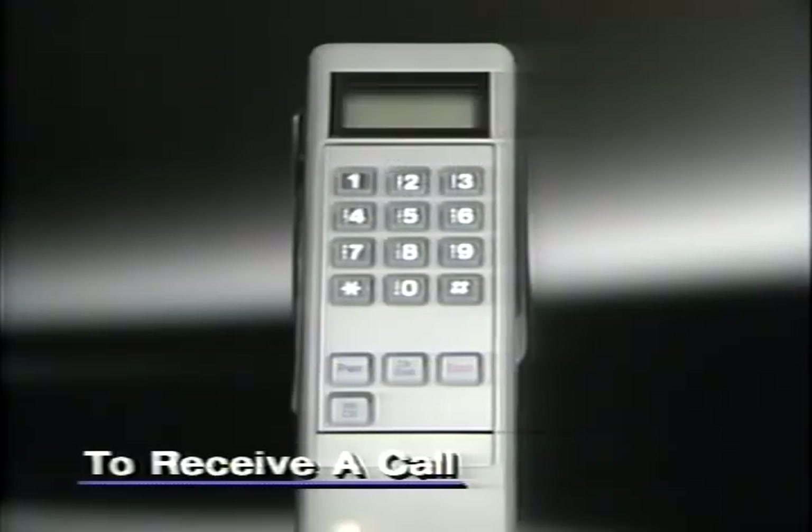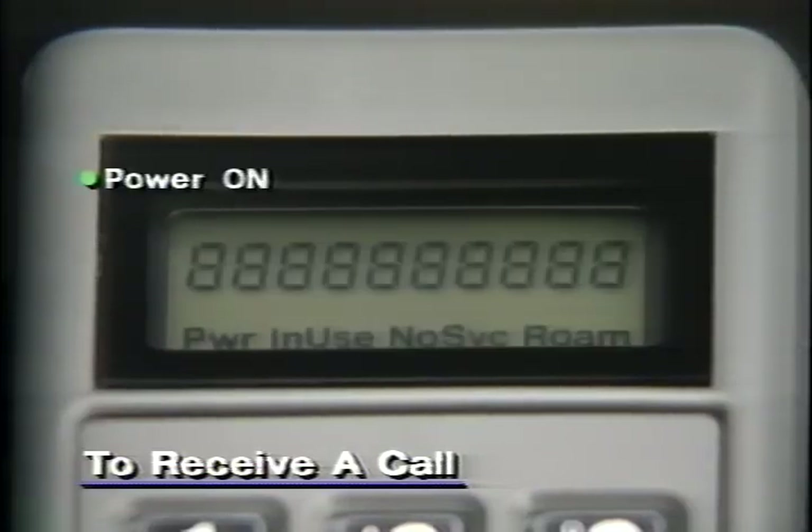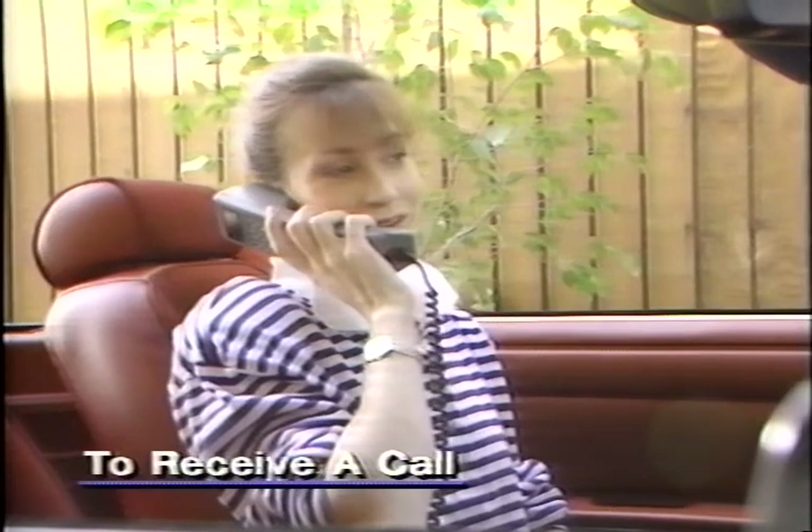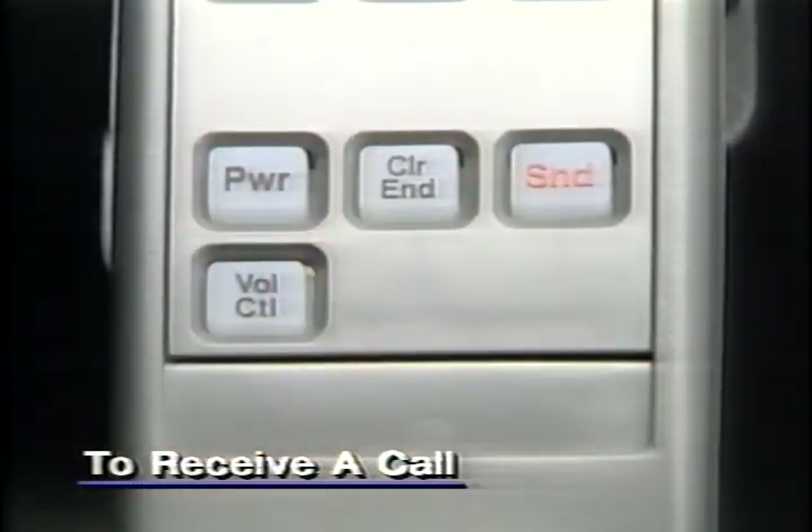Receiving a call is almost identical to placing a call. Again, power must be on, the phone must be unlocked, and no service must be off. When the phone rings, lift the handset to answer. When your call is through, press end to cancel the connection.